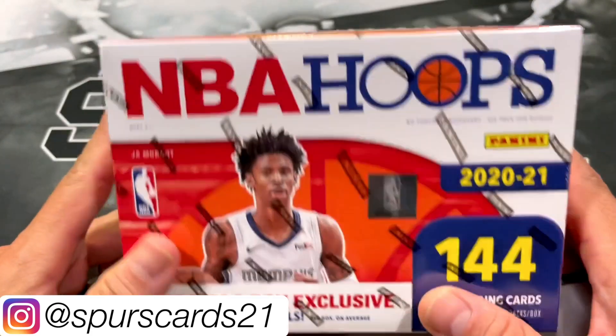Not a whole lot that we're missing. I'm going to sleeve up Ant Edwards. I wonder who's going to win the Rookie of the Year — let me know down below. I'm kind of curious to see if LaMelo's going to win it or Anthony Edwards. Giannis, Thaddeus Young, Klay Thompson.